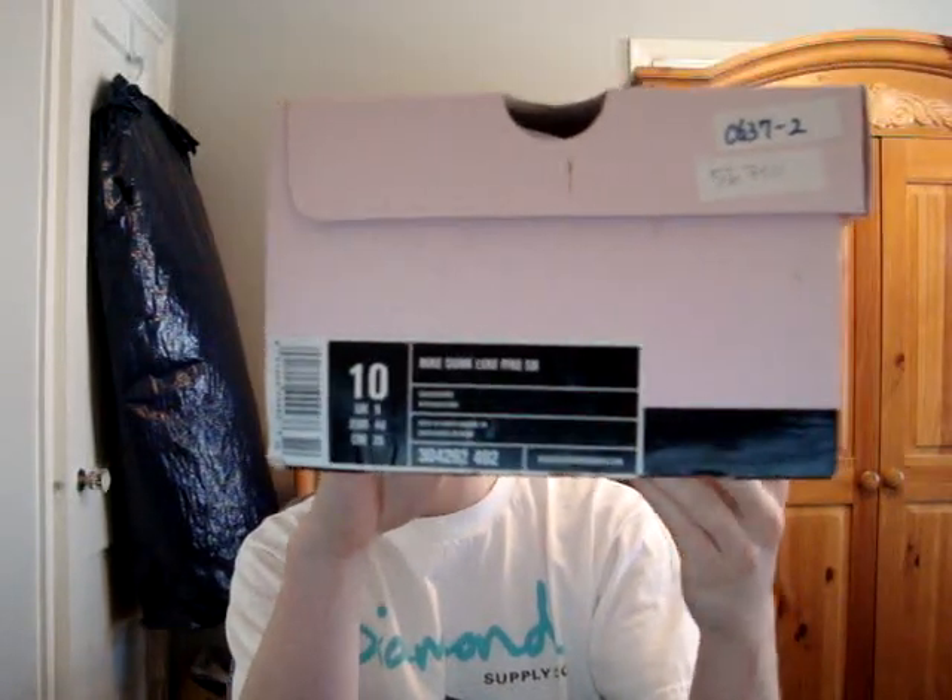Here is this sneaker. Size 10, aqua chrome, pink box. My holy grails. My babies. And here we go — oh gee, tissue paper. These are the most amazing sneakers.